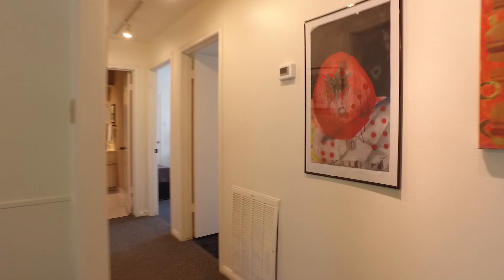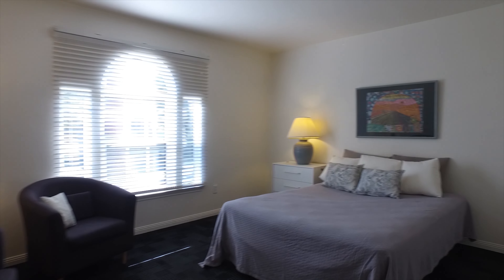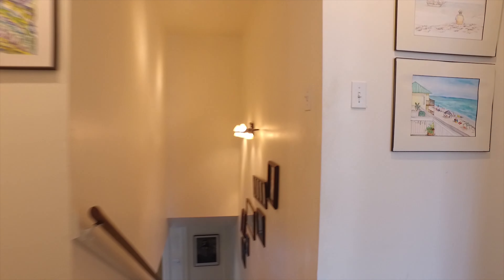Walk-in closets in every bedroom, with the bedrooms separated by the game room right in the middle. Beautiful carpeting, big windows, and a neutral paint palette make it easy for any style of furniture to match.